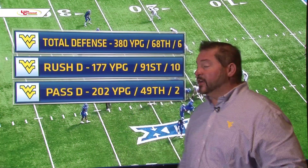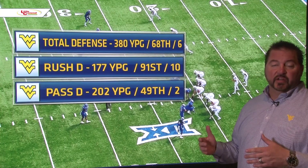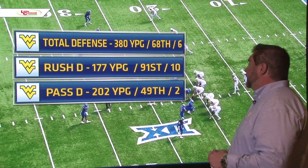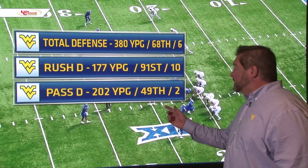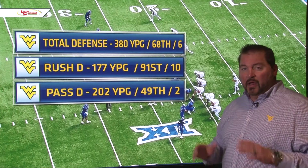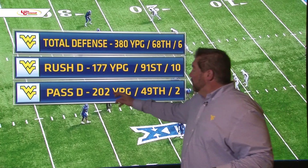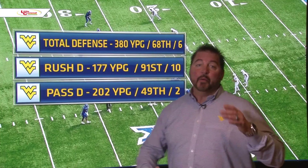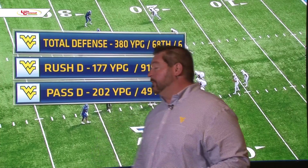Let's break down the Kansas Jayhawk defense. Total defense, they're averaging 380 yards per game — 68th in the country and 6th in the Big 12. Rushing defense, they're giving up 177 yards, which is 91st in the country and 10th in the Big 12. Passing defense, they're allowing 202 yards — 49th in the country and 2nd in the Big 12. Those numbers can be skewed a little bit, because opponents don't pass much when they can run on Kansas. I think WVU is going to have to run the ball a lot in this game.